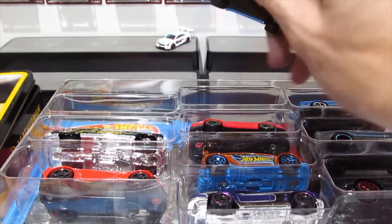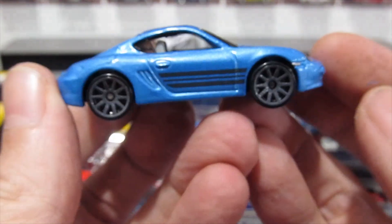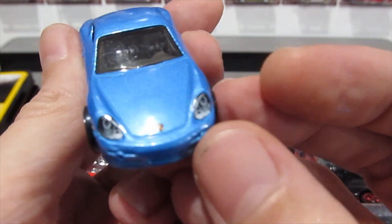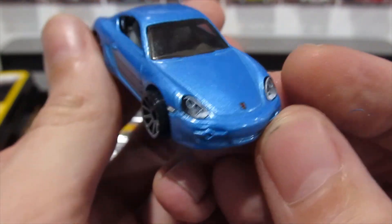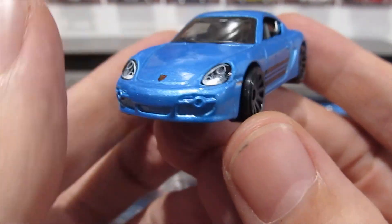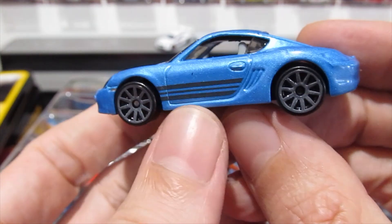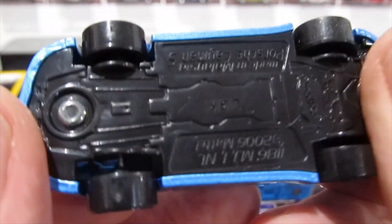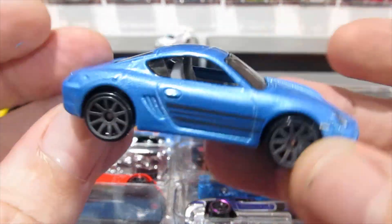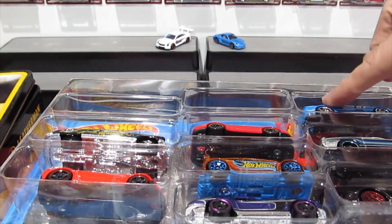Here we have a Porsche in nice metallic blue with the lens headlights — wait, those are actually painted headlights, they really look like they were lensed for a second. Logo on the front, great 10-spoke wheels, bit of tampo on the side, pretty cool. Looking at the base — the Porsche Cayman S, pretty nice actually. We'll save this one to last because it was the exclusive from the pack.